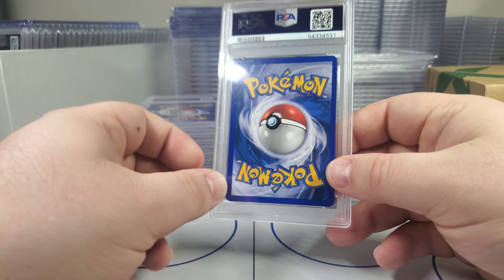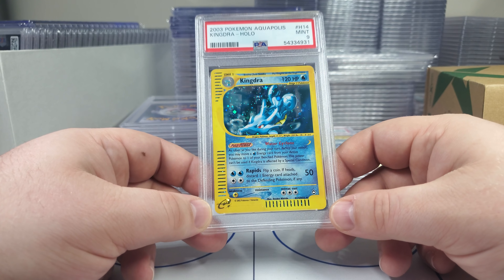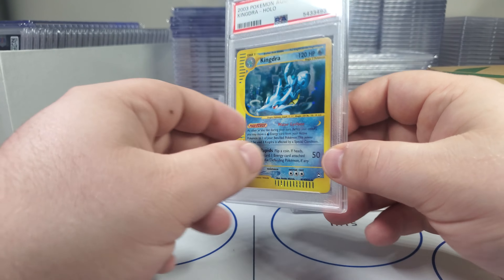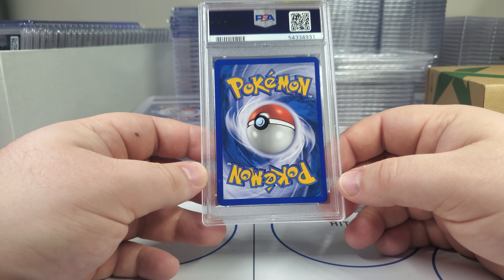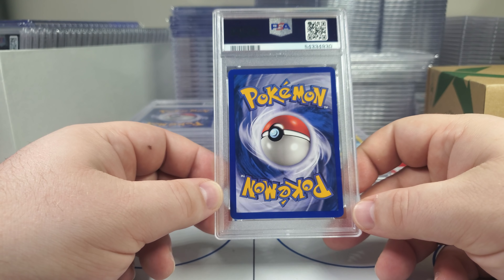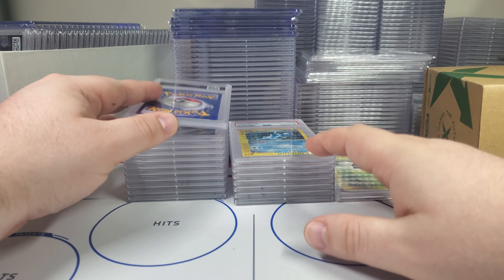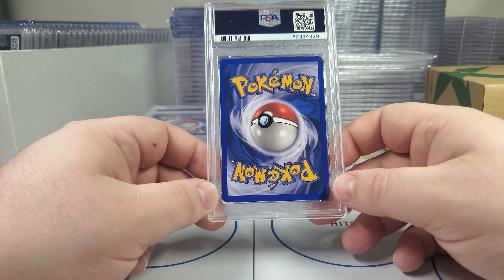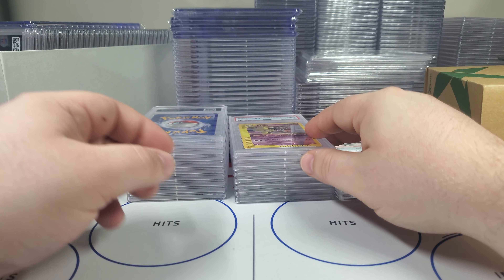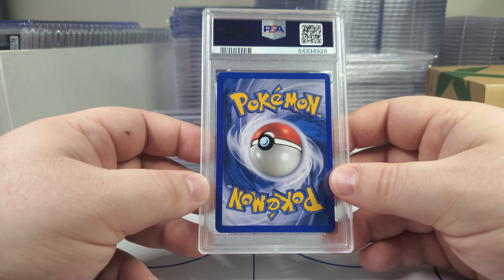So hopefully we can get some 10s. PSA has just been very tough lately. First eight — first eight on the Jumpluff. I mean if we get an Arcanine 10, any of the big cards, that's going to be huge. The difference in nines and 10s on these — you're talking a couple hundred bucks for a nine, but some 10s are thousands and thousands of dollars. So the difference in just those two grades alone is huge. This is a beautiful card — look at that sparkle.